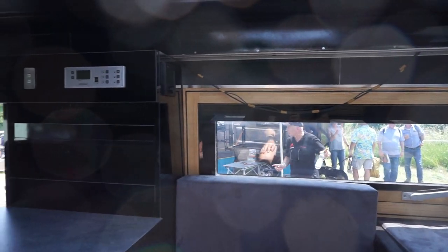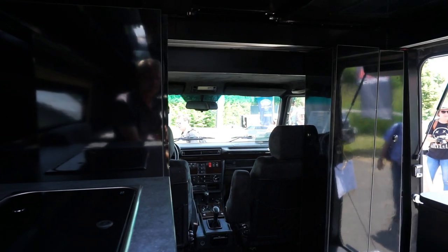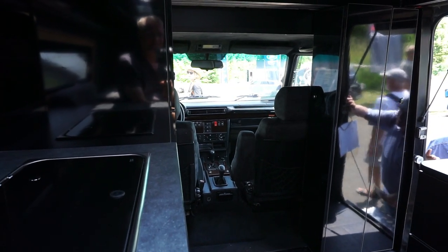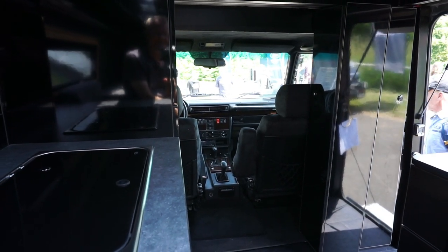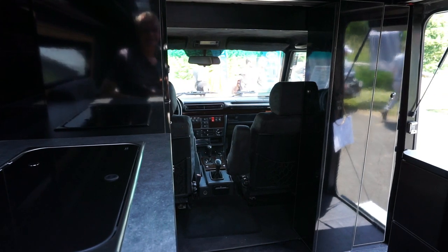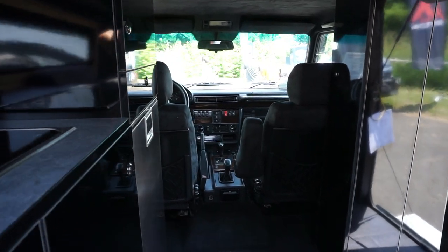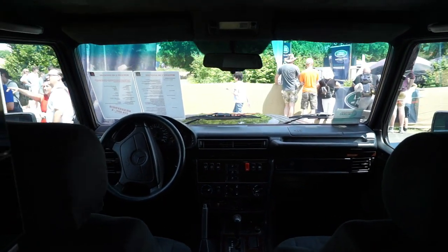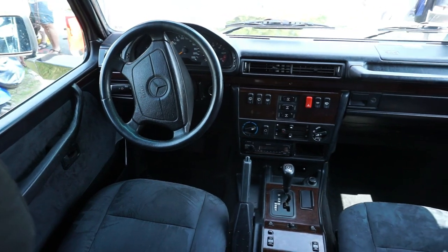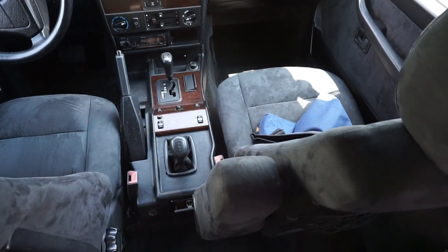I apologize — the quality of the film isn't quite up to it because of the light. I'm used to using a different camera, and I'm trying now to get used to my new Sony Alpha 6000. I've come up front and now you can see the front of the vehicle.